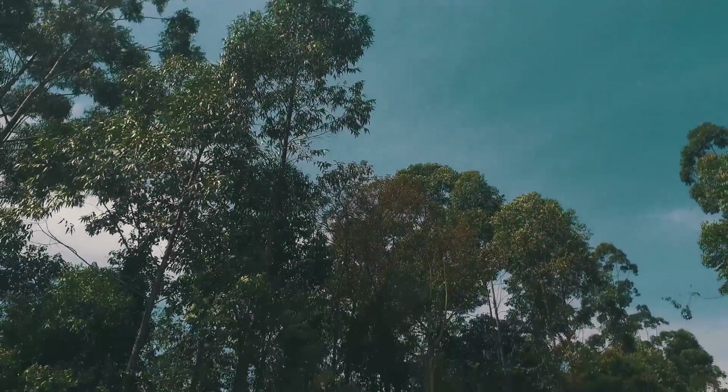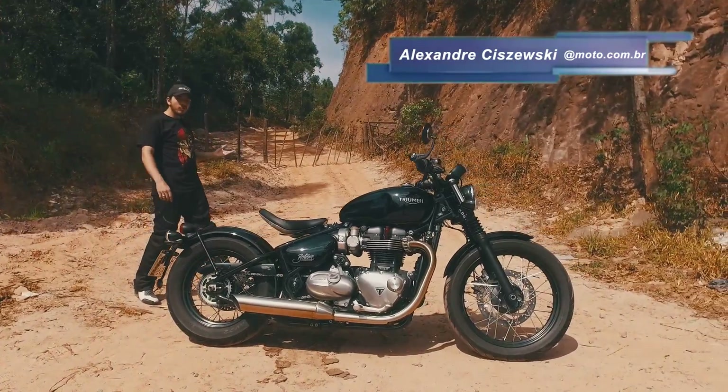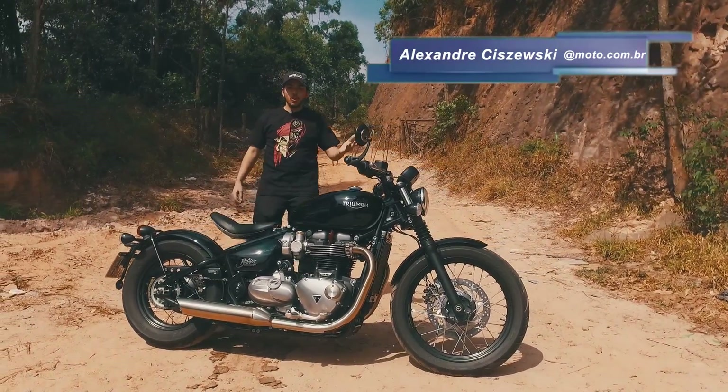The most new model of the custom, that must be appreciated by motorcyclists who are looking for a modern machine, but that shows off the classic style.